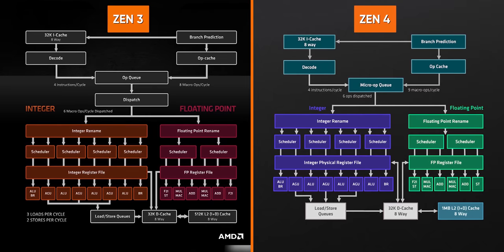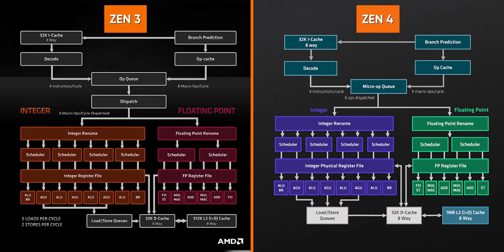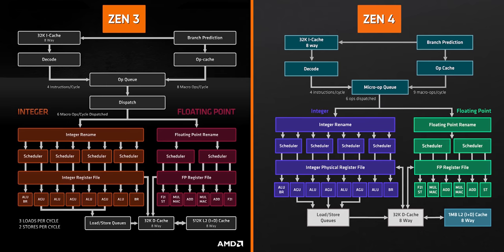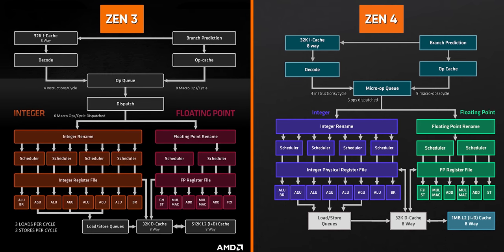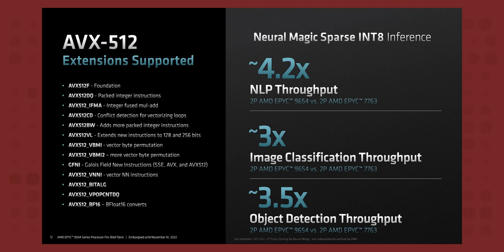Zen 4 is more of a refinement of Zen 3 rather than a complete redesign. But while much of the microarchitecture layout is the same, improvements have been sprinkled all over. A big chunk of the claimed 14% IPC uplift comes from optimizations to the architecture front end, with improved branch prediction that can predict two branches per cycle rather than just one, and a hefty bump to L2 cache. They also introduced AVX-512 support, which is going to be a huge help for machine learning and AI workloads in the data center.